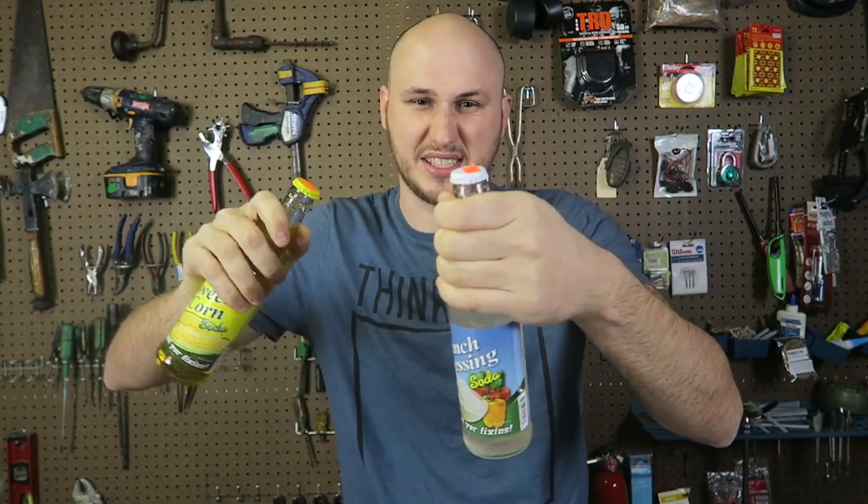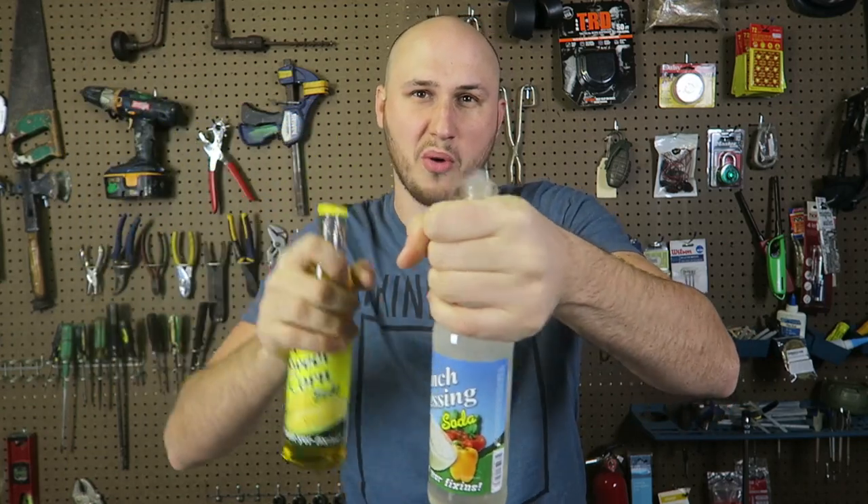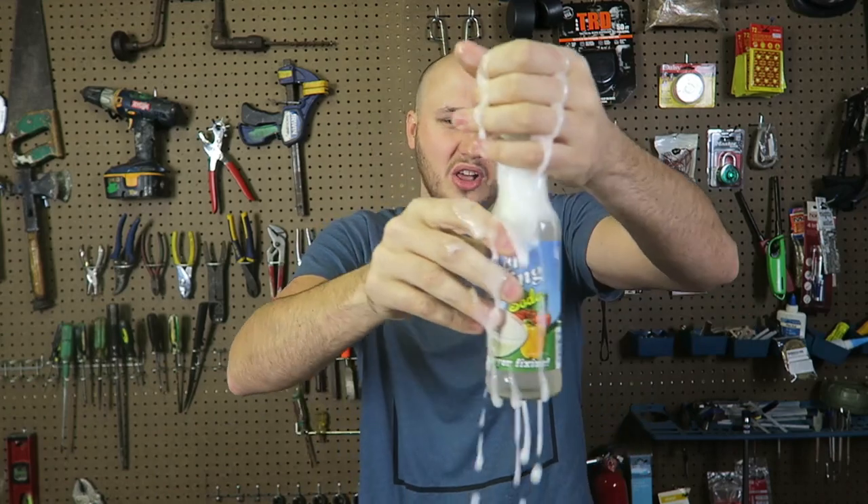Let's do the Ranch soda first. That sounds disgusting. Of course I'm going to use some life hacks — pop it with another bottle. Oh my gosh, it's foaming a lot.